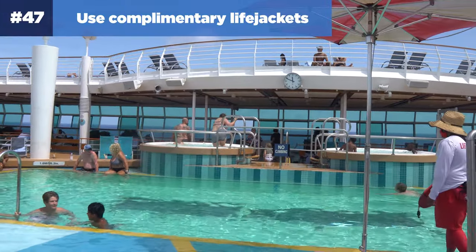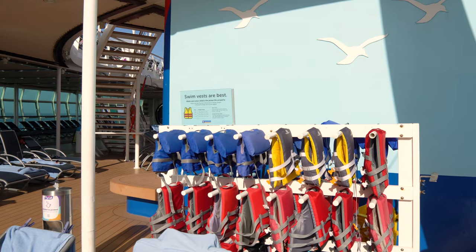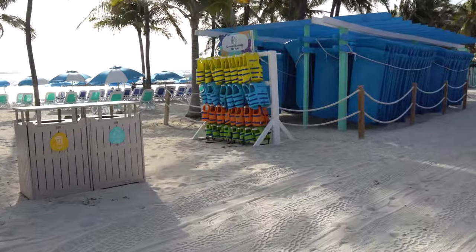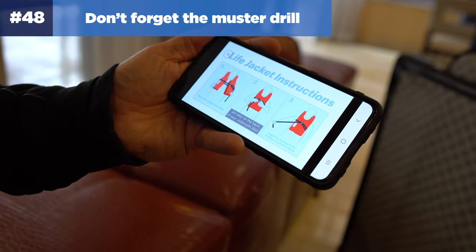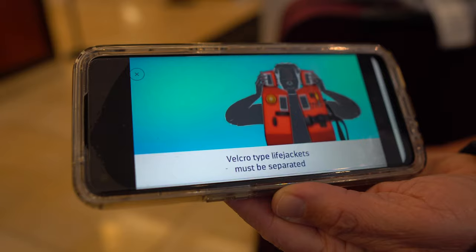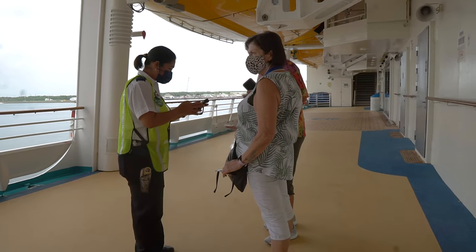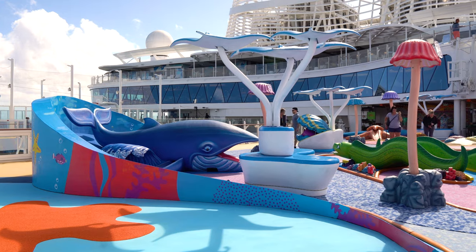Number forty-seven: use complimentary life jackets. All Royal Caribbean cruise ships have complimentary life jackets available on the pool deck, so there's no need to pack floaties. You'll also find complimentary life jackets at Perfect Day at CocoCay. Note that life jackets cannot be brought off the ship into port, so if you plan on bringing your kids to the beach at other ports, you may want to pack your own. Number forty-eight: don't forget the muster drill. On embarkation day, complete the muster drill — it involves watching a safety video, listening to the emergency horn, and attending a short safety briefing at your muster station. Finish the muster drill as soon as you can once on board so you can enjoy all the fun things without worrying about it later.